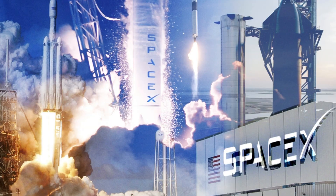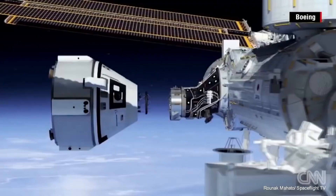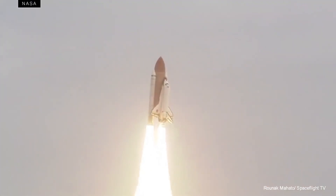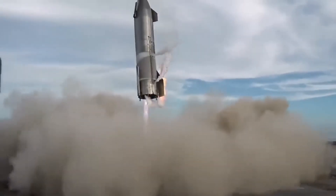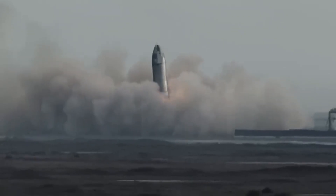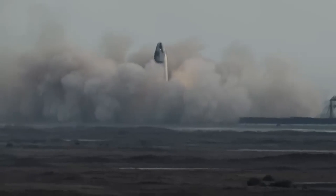SpaceX has a unique approach to spacecraft design by focusing on reusability. Traditionally, spacecraft were used only once, due to the challenges of space travel and returning to Earth. This meant that a new spacecraft had to be built for each mission, resulting in significant costs.